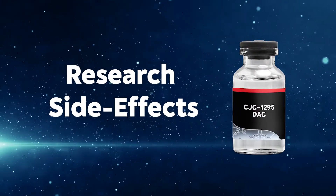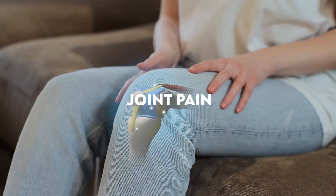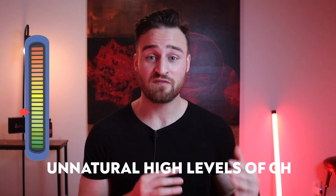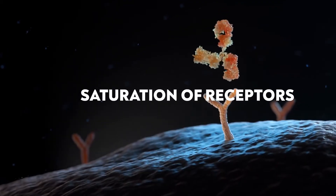What are the research side effects of CJC-1295? It has more side effects than ModGRF-129 because it sits in the body for up to six to eight days. The side effects I've studied include water retention, facial flushing, and joint pain — which are pretty common with higher levels of growth hormone. Another side effect — which could also be a benefit depending on perspective — is having super-physiological levels of growth hormone, meaning levels above healthy ranges. Additionally, there's the risk of saturation or overuse of receptors, largely because CJC-1295 stays in the body for multiple days.